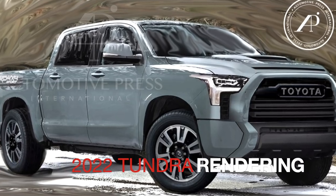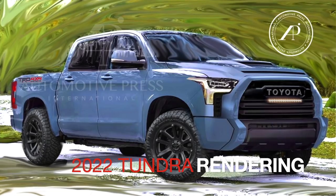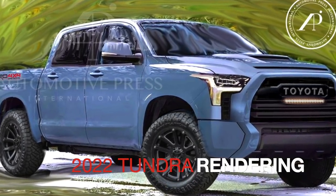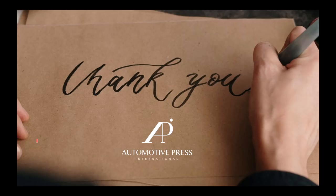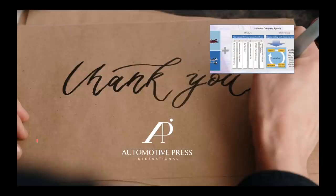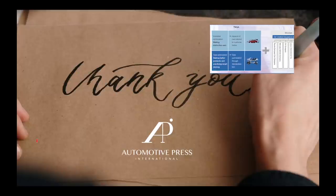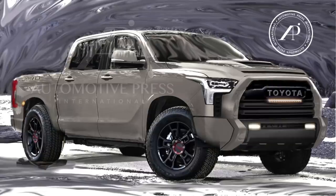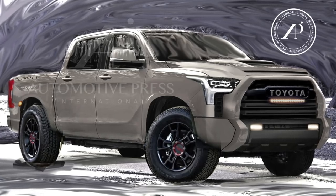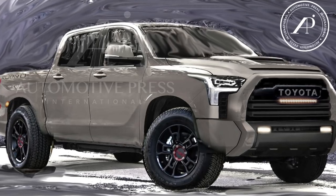I've already shown you some of the design features and the rendering, and a number of you have been asking how I know that the rendering I'm showing you is actually accurate and that the new 2022 Tundra will indeed look like that. Let me show you exactly how I came up with the rendering, so you'll know that these are 90% accurate and when the new model comes out it will look very close to my rendering.